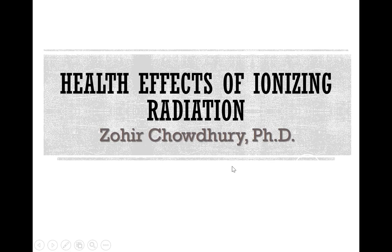Hello everybody. My name is Zohi Chodhury. Let's get started with health effects of ionizing radiation.